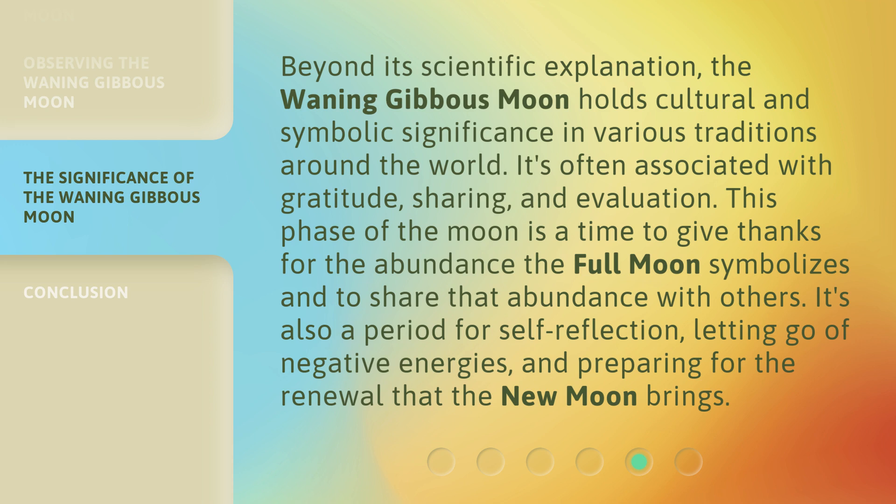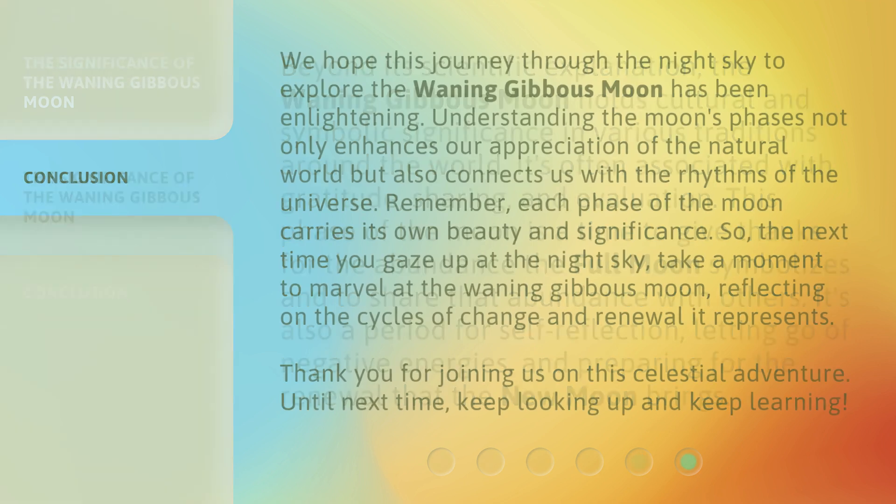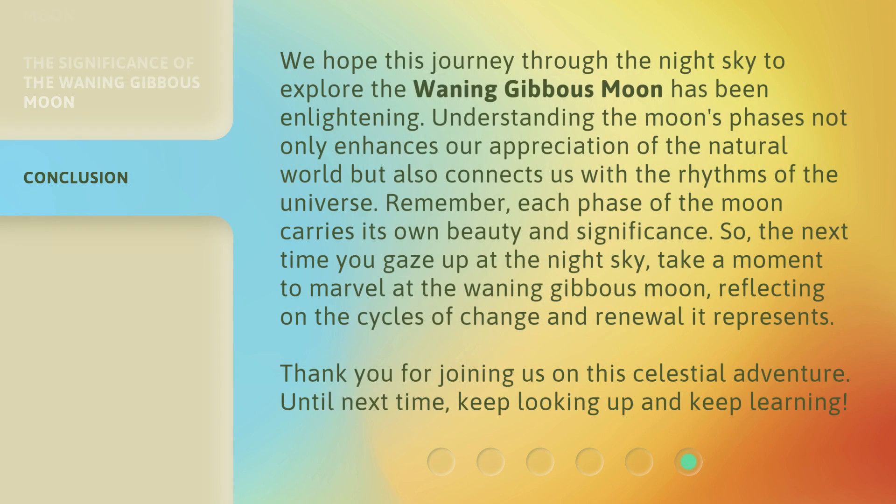It's also a period for self-reflection, letting go of negative energies, and preparing for the renewal that the new moon brings. We hope this journey through the night sky to explore the waning gibbous moon has been enlightening. Understanding the moon's phases not only enhances our appreciation of the natural world but also connects us with the rhythms of the universe.